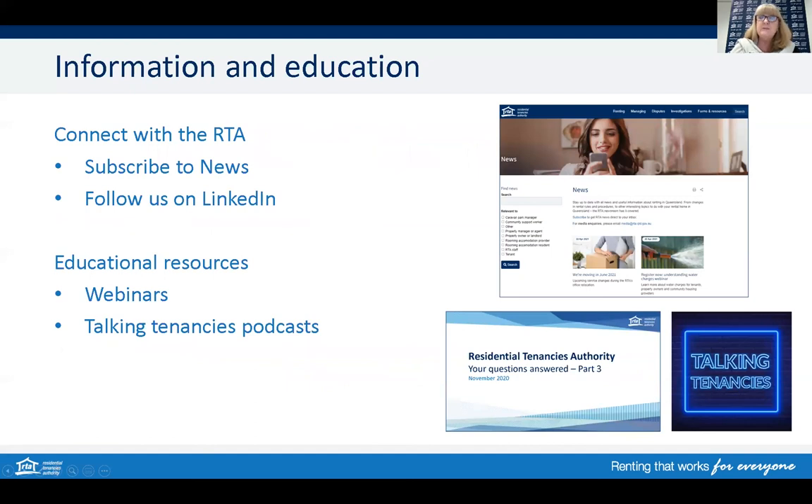You can connect with the RTA by subscribing to the RTA news for regular updates on current topics. If you have subscribed, you may have recently been asked to re-subscribe to confirm your subscription — please do so to continue receiving RTA news emails. You can also follow us on LinkedIn. The RTA produces various educational resources, including webinars on tenancy legislation and key topics, as well as our Talking Tenancies podcast series.